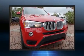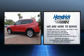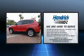Here's a great deal on a 2017 BMW X3. With fewer than 25,000 miles on the odometer, this vehicle is constructed with a discerning driver in mind.